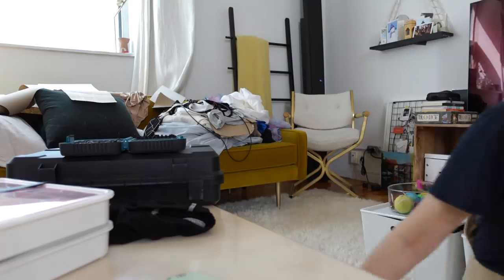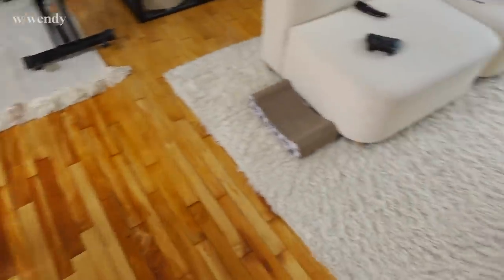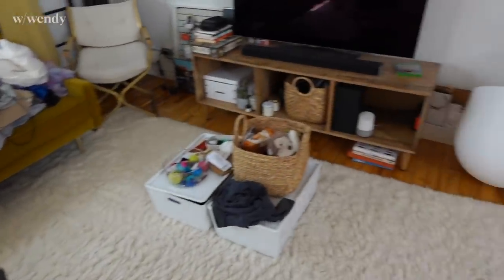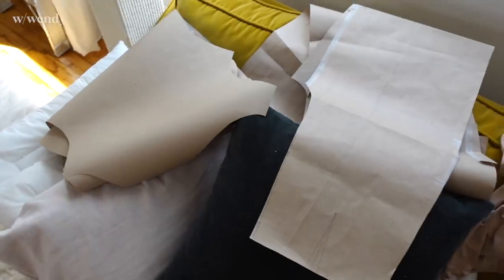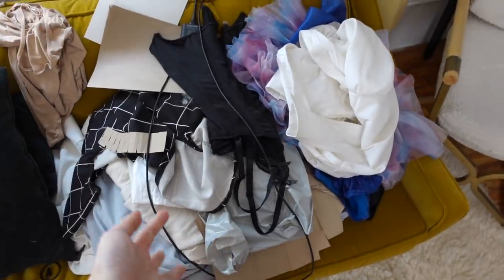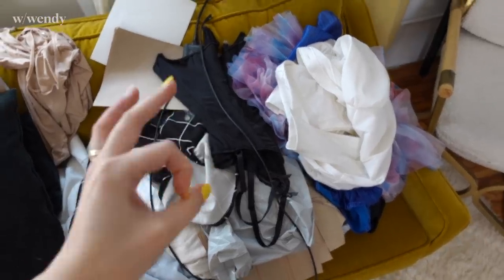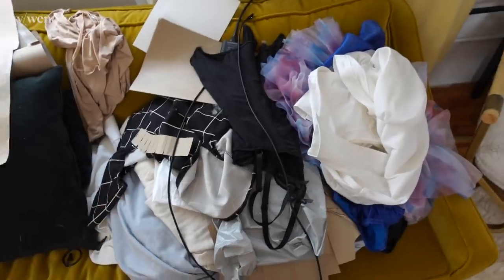I'm gonna tackle this mess that has formed in our home as part of us moving things around. Instead of leaving them lying around the house, I would like a system to organize these patterns. This is some clothes that for sure does not fit me anymore, so there's no point in it being in the closet.